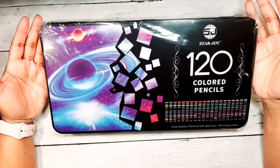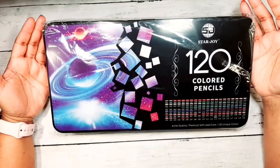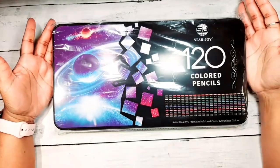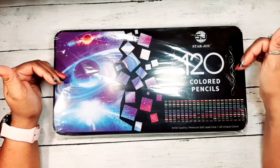Oh my goodness, I am so super excited to receive these guys. I'm just speechless. I cannot wait to dig into these guys.